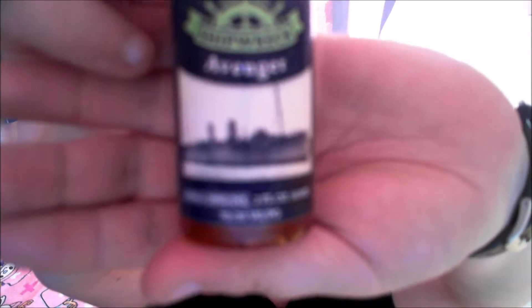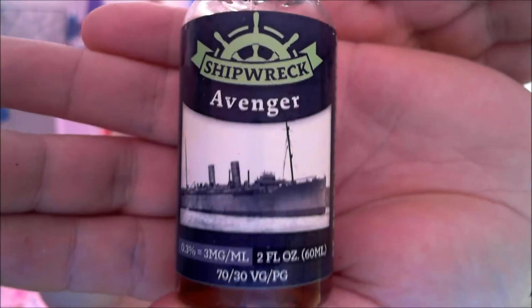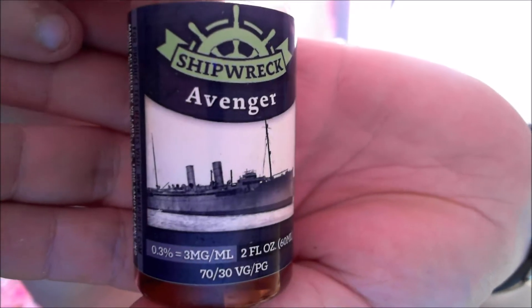Let's get you focused — are you gonna go? Come on, you can do it. You really don't want to do it. Is it because it's summer? There we go, finally. Shipwreck Avenger, three milligram nicotine.